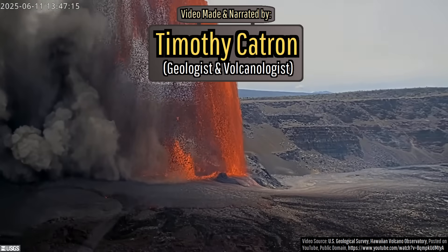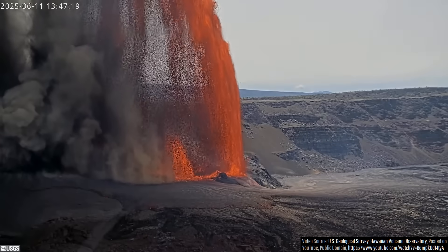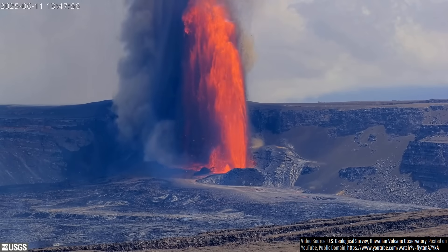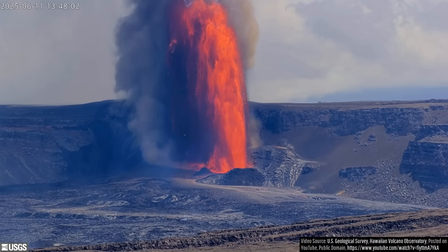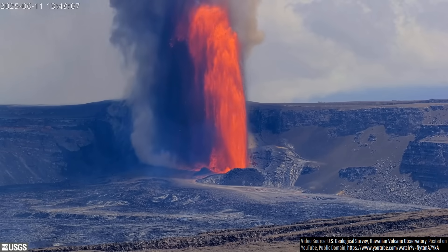What you are looking at is a more than 1,200-foot-high sustained lava fountain at Hawaii's Kilauea Volcano. This spectacular feature was easily viewable by the surrounding public for a full 8 hours and 11 minutes on June 11th, with the molten rock being propelled upwards by the rapid expansion of gas in the rising magma.